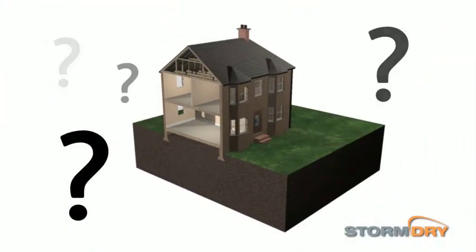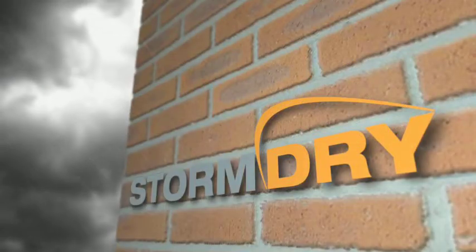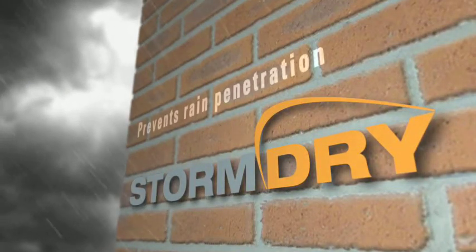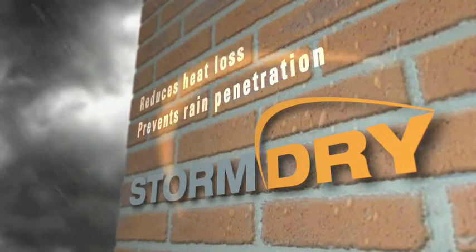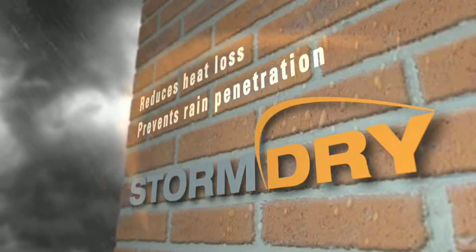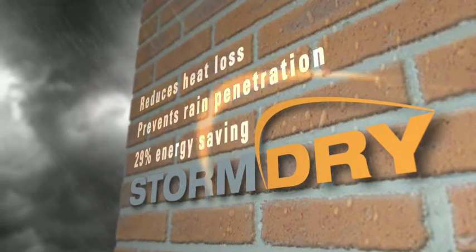So what can be done? Storm Dry prevents rain penetration and is scientifically proven to reduce heat loss in masonry construction, with an energy saving of up to 29%, all in one single coat application.